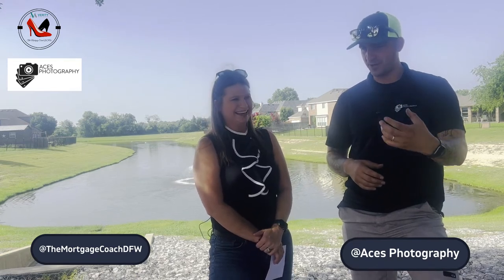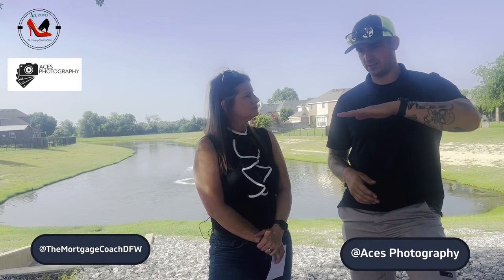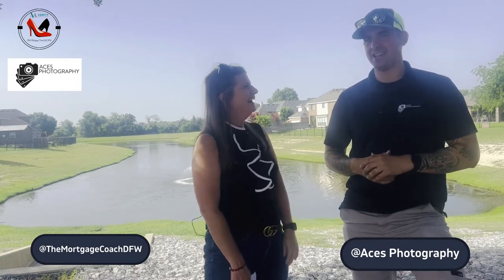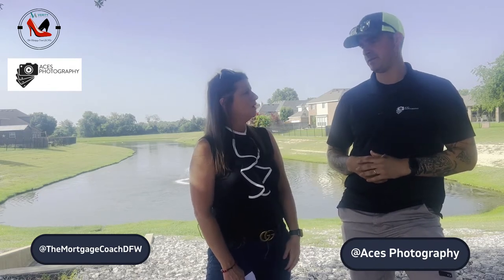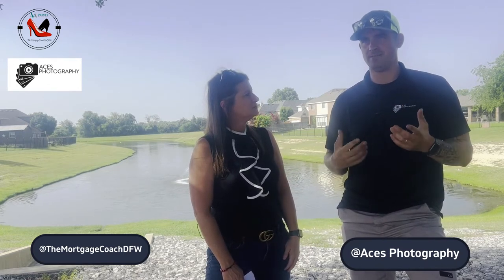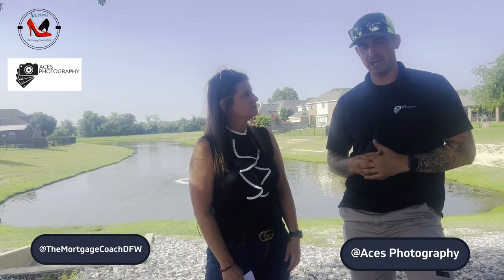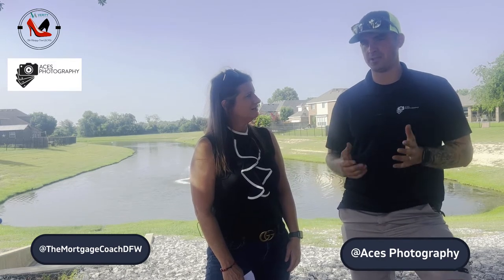Recently we've been doing a lot of vertical video. Everybody's on TikTok and looks at their phone vertically now. So instead of the typical landscape real estate video walkthrough, we're shooting vertical. A lot of agents recently have been wanting vertical video for Reels and TikTok, and that's been especially unique this year. Pretty much 99% of what I do is real estate video and photos.